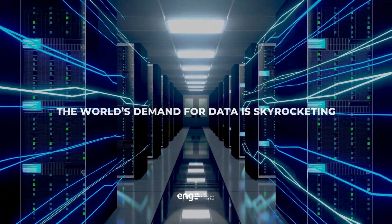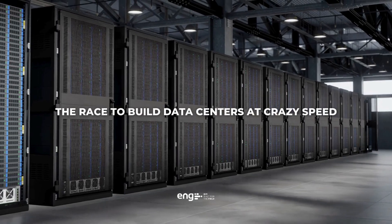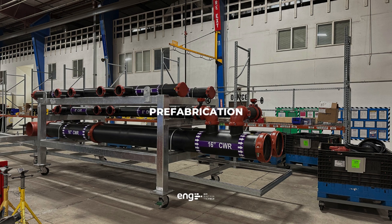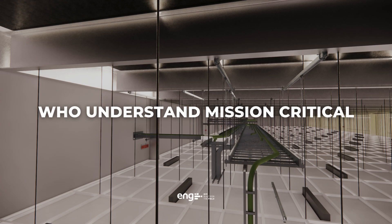The world's demand for data is skyrocketing, and with it comes the race to build data centers at crazy speed. This need requires flawless spatial coordination and exploiting prefabrication to the fullest extent. It requires VDC experts who understand mission critical.